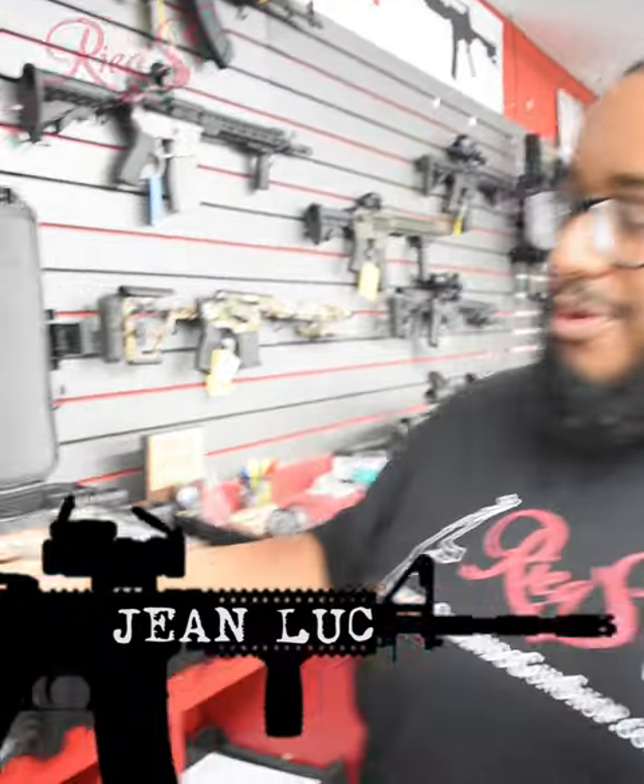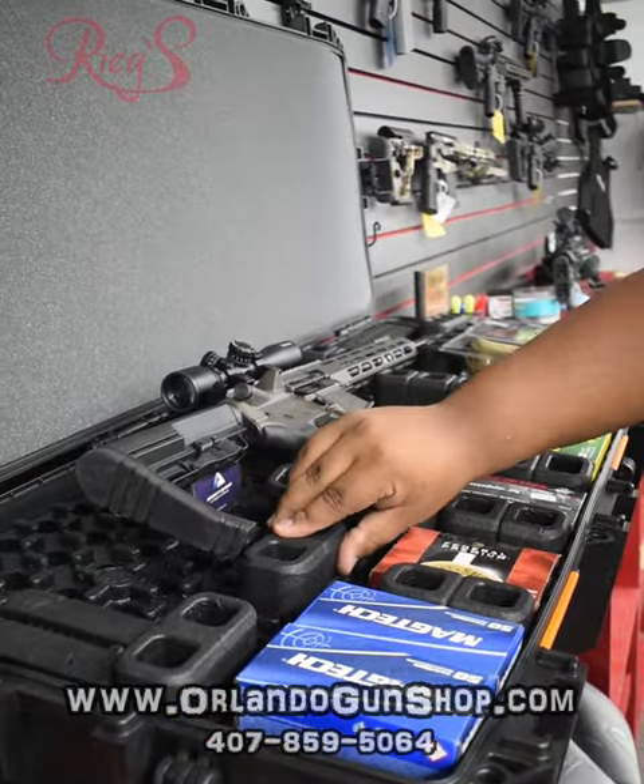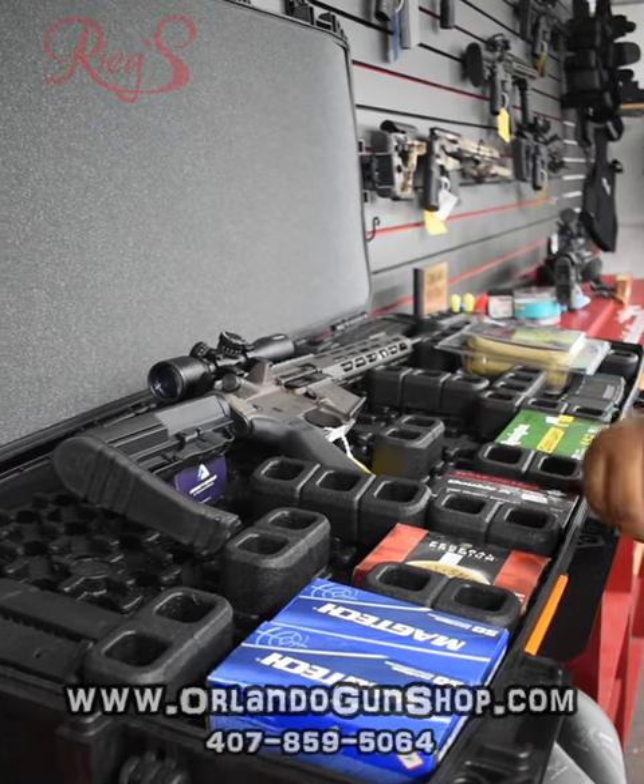Good morning everybody. My name is Jean-Luc. I'm here with Riggs Gun Shop and Range. Today we're going to be talking about our Pelican Vaults. This is a modular nub system, as I like to call it.